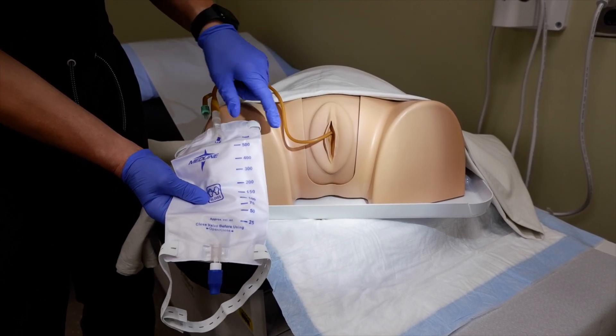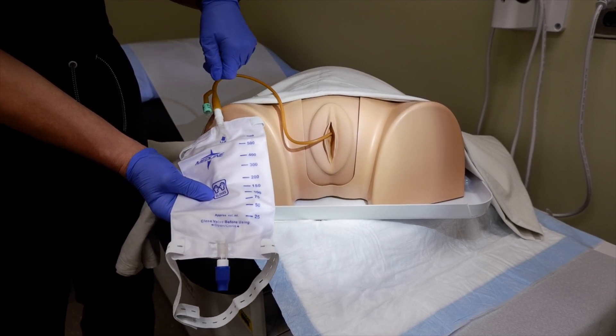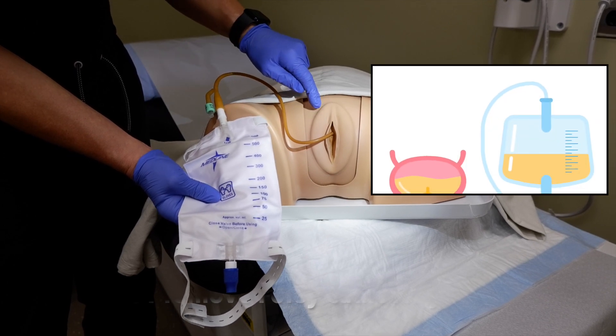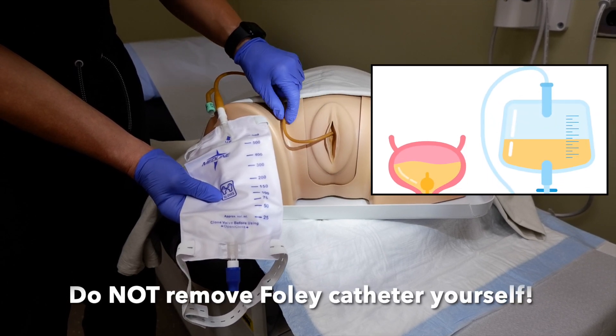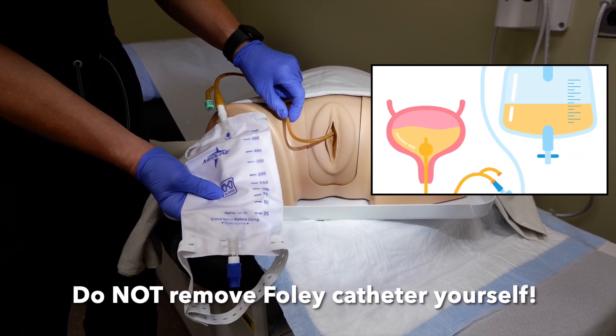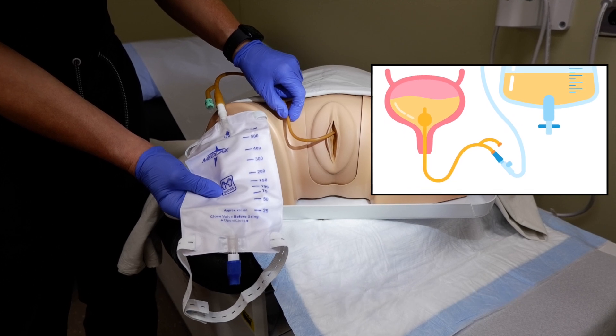Here is the Foley catheter and how it is sitting in the urethra. You can see that the end is attached to the leg bag, which is next to the upper thigh. Do not try to remove this catheter on your own. There is a small balloon sitting in the bladder that is keeping the catheter in place, and it must be deflated and then removed by a nurse or physician in the clinic after your surgery.